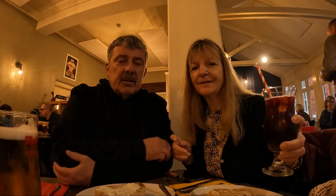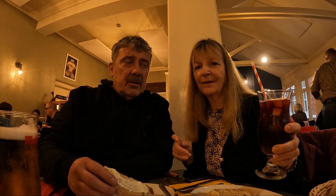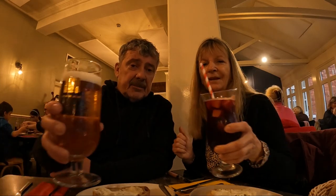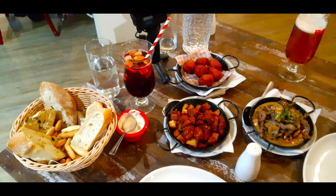Evening guys — we are here in the Olay Spanish restaurant in Lincoln. Cheers! Vamos! It was absolutely delicious. I don't know how we managed to eat it all, to be honest. We only came in for a couple of small tapas and we ended up eating half the restaurant because the food was so good — absolutely brilliant.